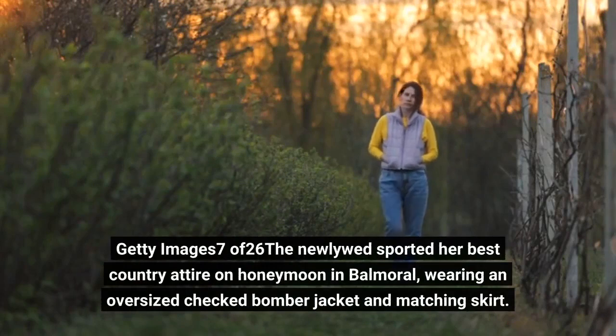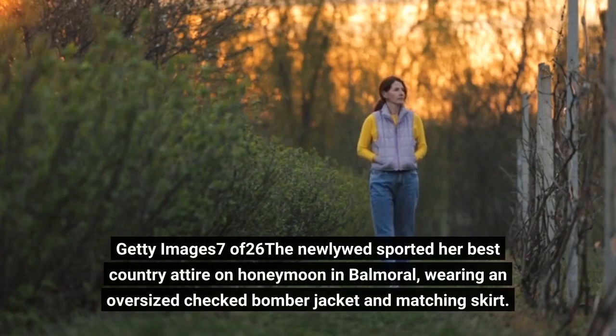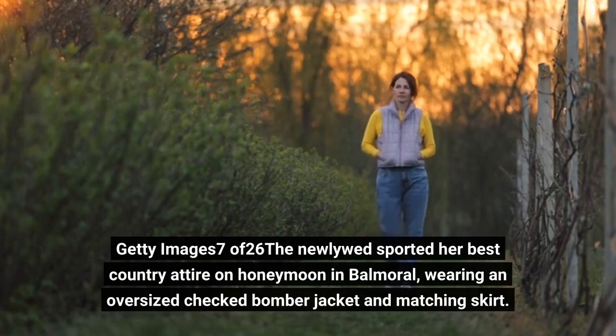The newlywed sported her best country attire on honeymoon in Balmoral, wearing an oversized checked bomber jacket and matching skirt.